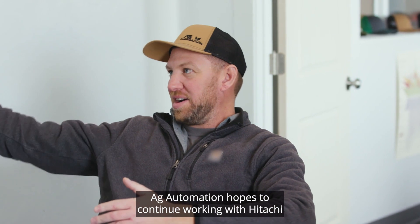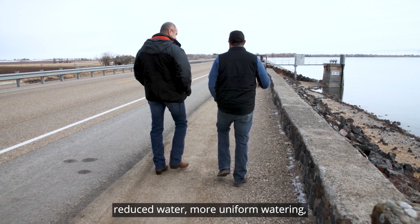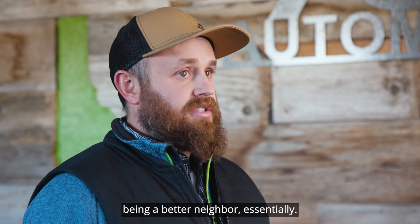Ag Automation hopes to continue working with Hitachi to build a more robust technology platform — reduced water, more uniform watering, better disease control, being a better neighbor essentially.